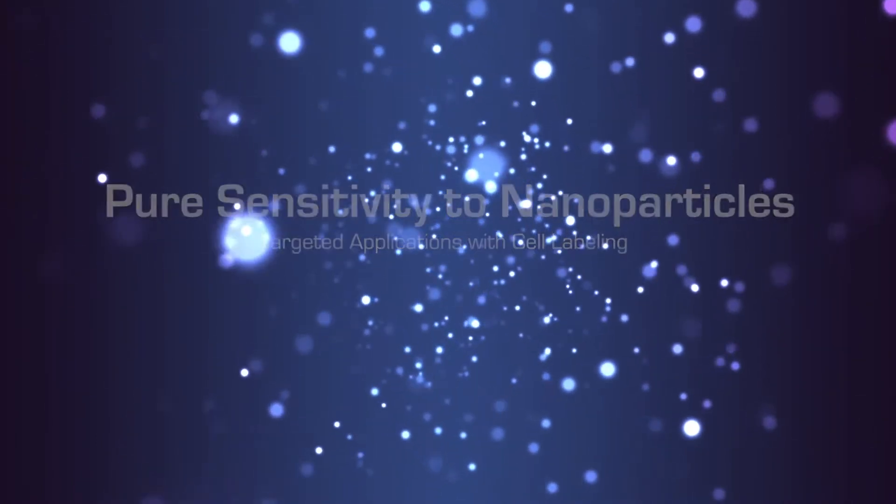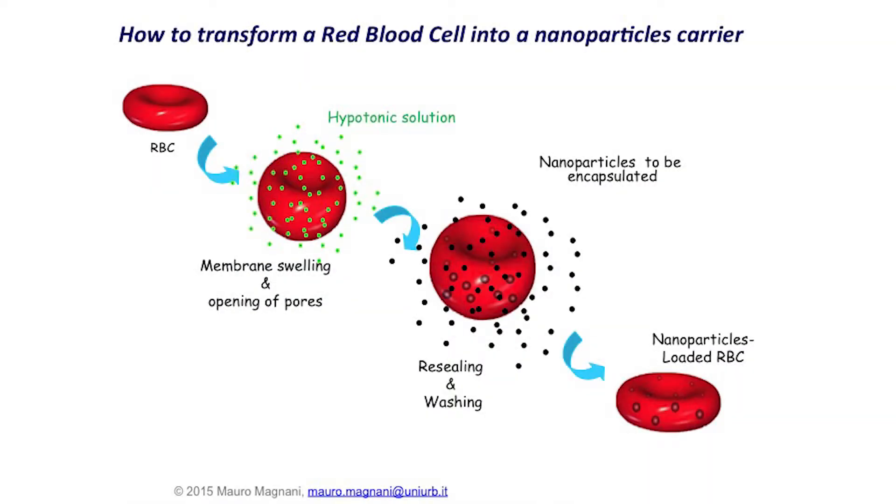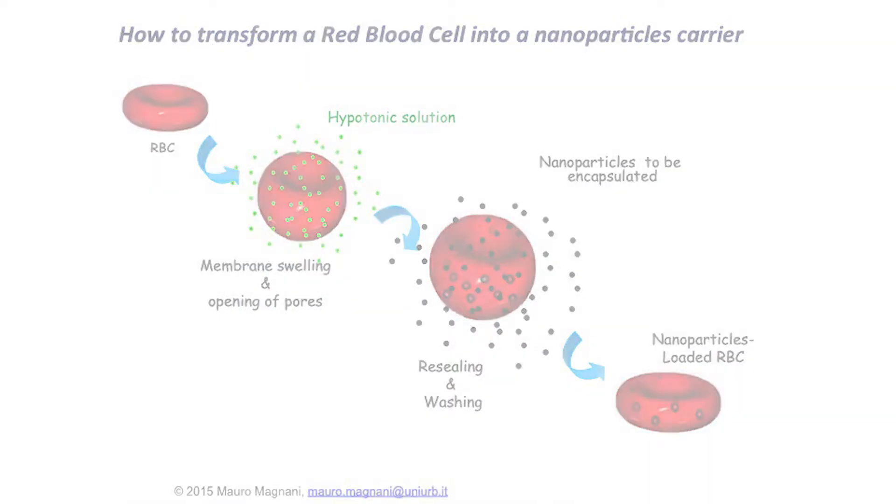We have developed a medical device equipment that performs the opening of the red cells and includes the nanoparticle inside these red cells, closes the pores of the red cells, and provides by the end of the day a red cell that is exactly identical to the native one.